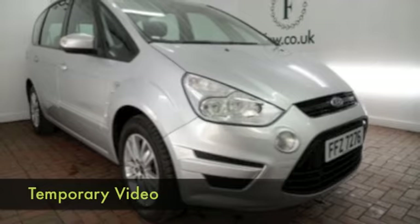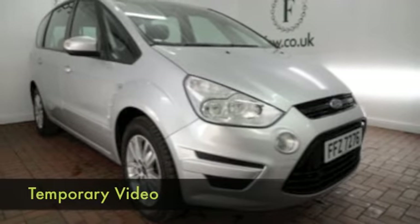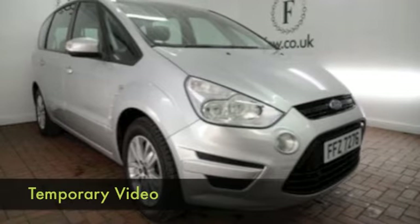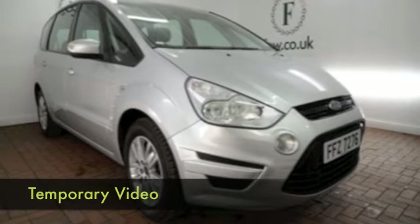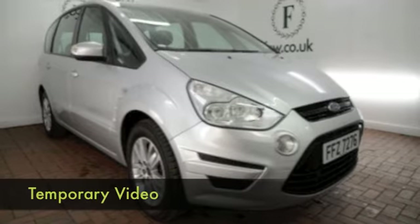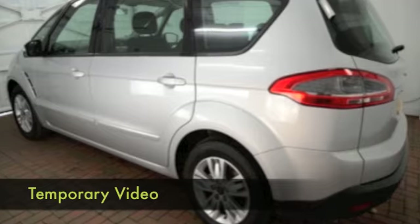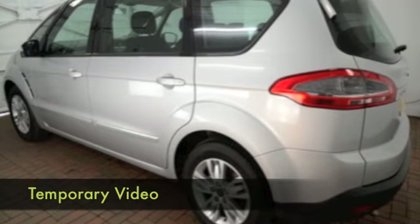Here we have a Ford S-Max looking great in sparkling silver, a car that was registered in 2011 and it's had a very easy life so far, in very nice order through and through. On the clock about 18,400 miles, so that's of course hardly anything for its year.